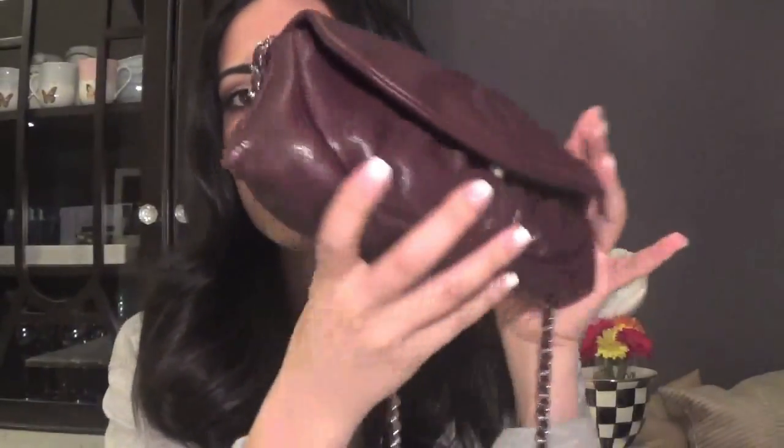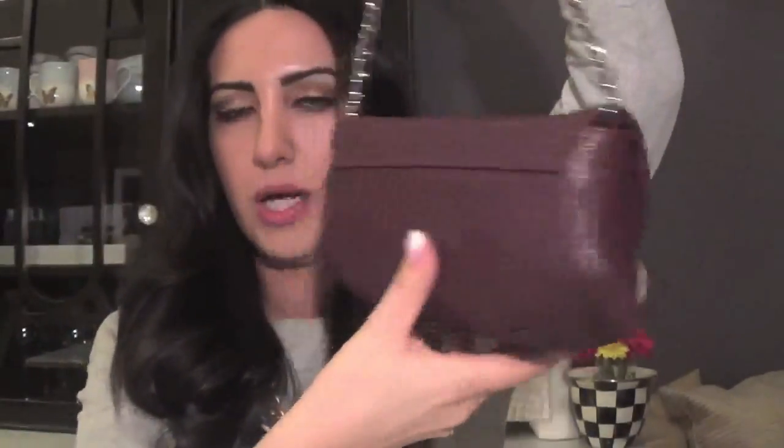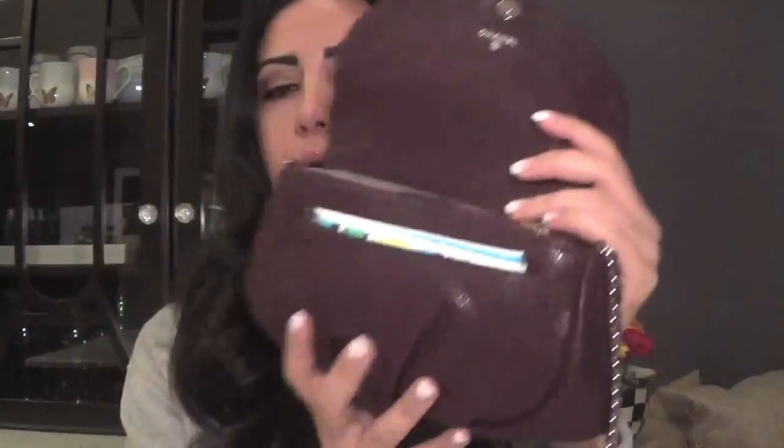Hey guys, I'm back again. Today I'm going to do something a little different — I wanted to show you guys what I carry in my weekend bag that I use to run errands or even for a date night. This is a Chanel wallet on chain; it has this beautiful chain and it's in a maroon color. You would think a lot doesn't fit in here being that it's small, but I'm actually able to get a lot of things in here, so let me open it up.